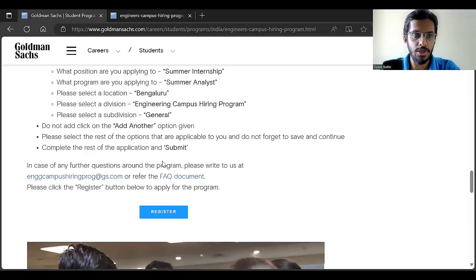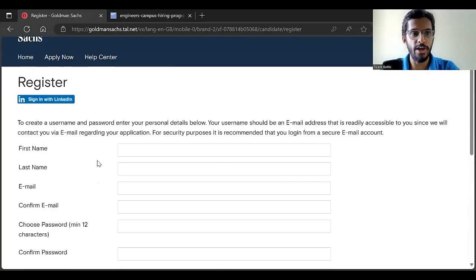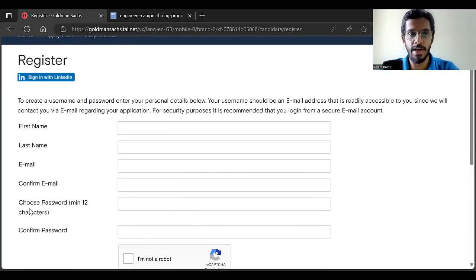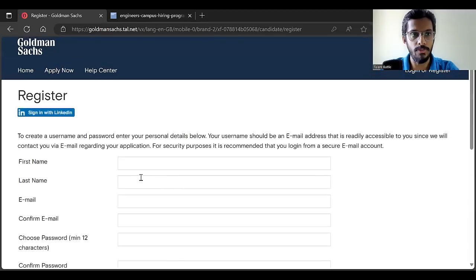Now let us check the registration process. Click on Register. First, you have to create a new account by entering your first name, last name, and email ID. Confirm your email ID, choose and confirm your password, click on the two checkboxes, and submit your registration. This will create your account.